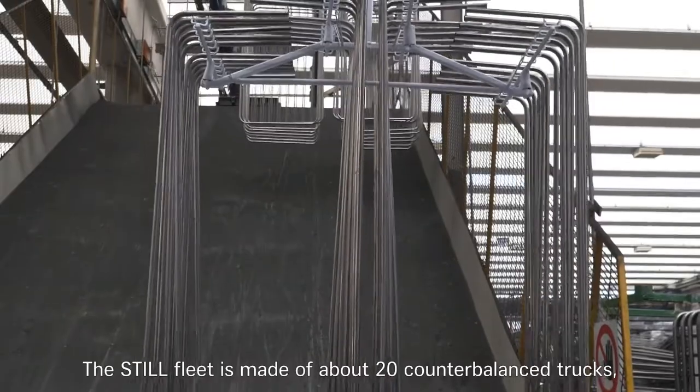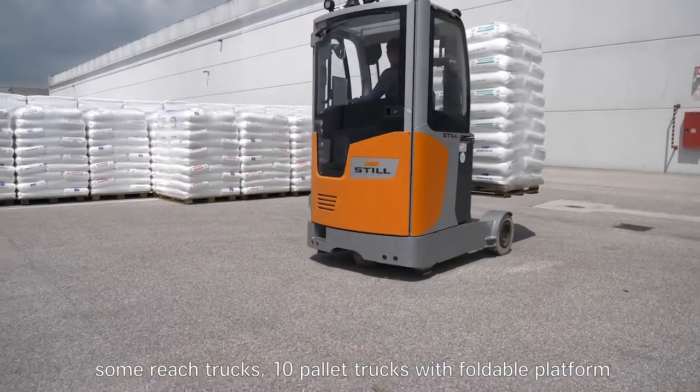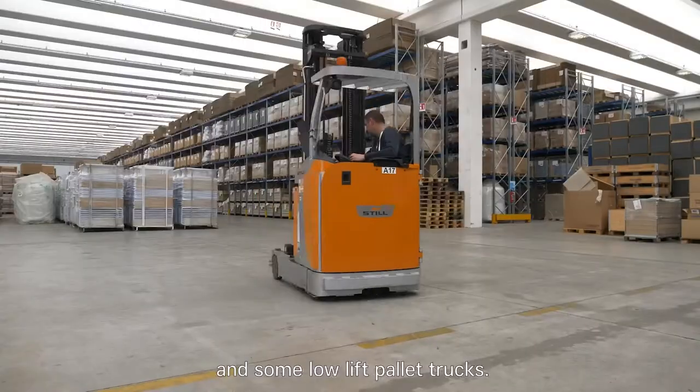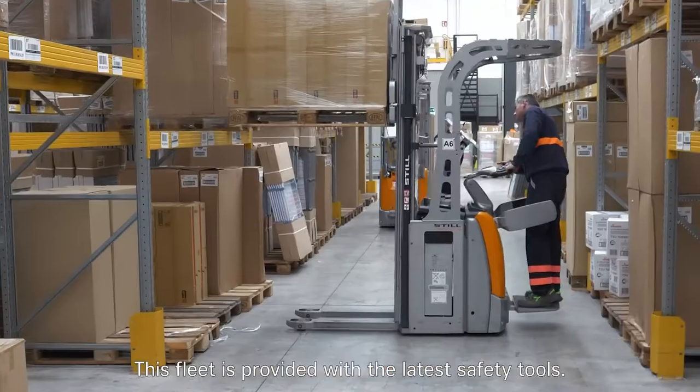The steel fleet is made of about 20 counter-balanced trucks, some reach trucks, about 10 pallet trucks with foldable platform, and some low-lift pallet trucks. This fleet is provided with the elastic safety tools.